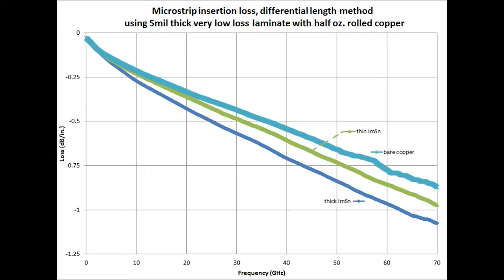The graph shown here uses the same type of testing as the previous ENIG comparison, except in this case we're looking at immersion tin and different thicknesses of immersion tin. The test vehicle remains the same — 5 mil RO3003 material with rolled copper in a microstrip transmission line. The light blue curve is the insertion loss with bare copper only, the green curve is thin immersion tin, and the dark blue curve is thick immersion tin. There are some differences, but not nearly as much as with ENIG. The difference at 60 GHz is 0.12 dB per inch between thin and thick immersion tin, compared to 0.2 dB per inch for ENIG on the same test vehicle. So immersion tin does have less thickness variation and causes less circuit-to-circuit variation.